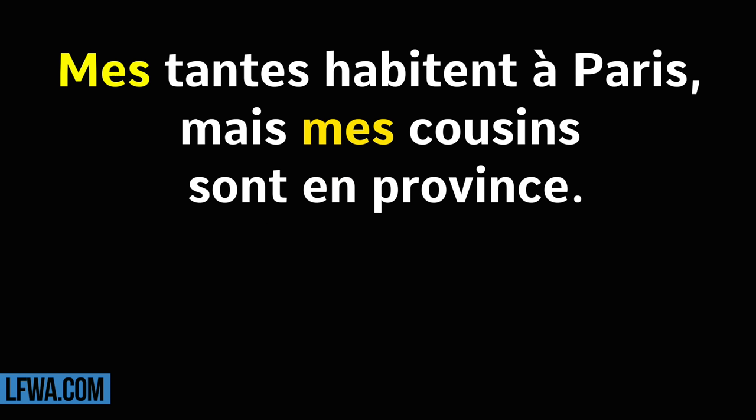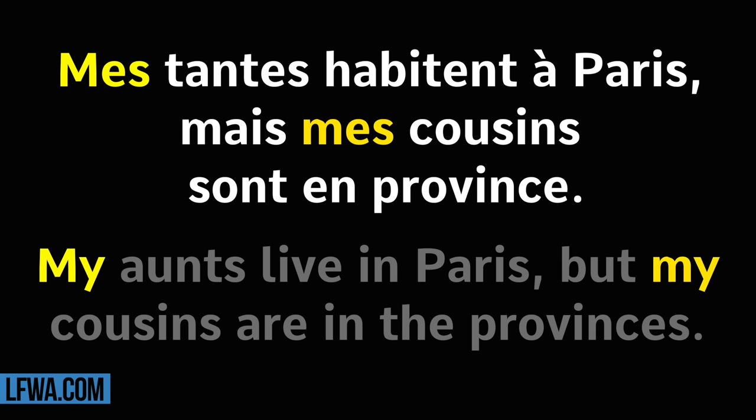Mes tantes habitent à Paris, mais mes cousins sont en province. Répétez. Mes tantes habitent à Paris, mais mes cousins sont en province.